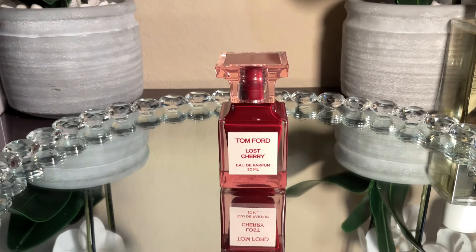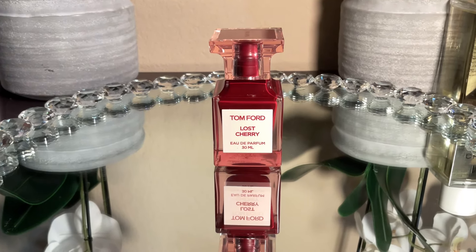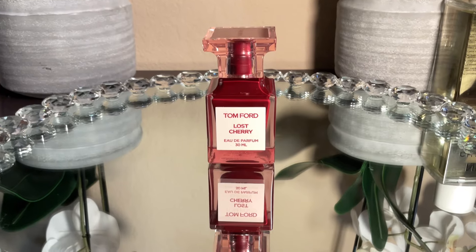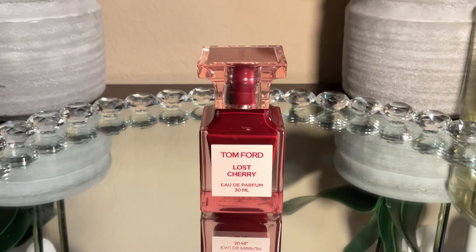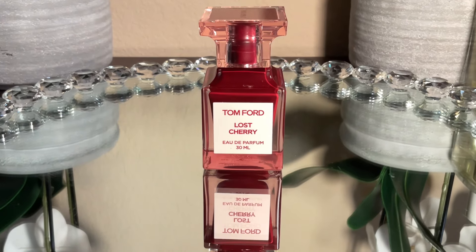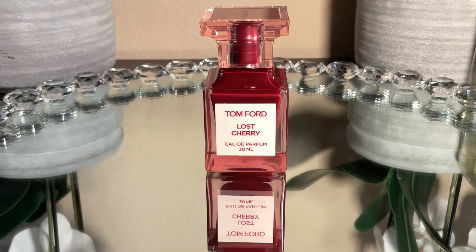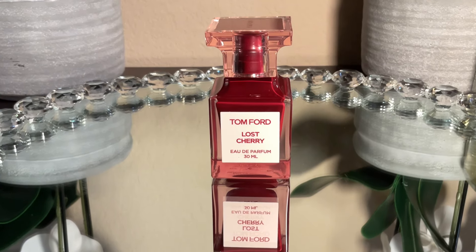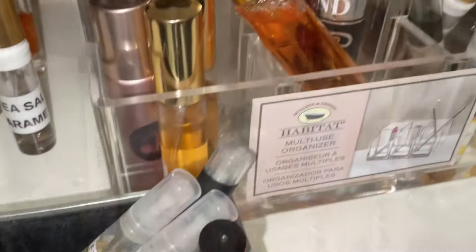I absolutely love cherry, so I'm including Tom Ford's Lost Cherry in this month's rotation. I haven't been featuring it a lot. Lost Cherry is the OG — every other cherry fragrance out there uses it as the blueprint. The performance is where it's lacking, which is why people look for other options. It's in my January tray because I'm trying to finish this bottle and crack open my bigger bottle, and I just love it. Comment below if you like cherry fragrances!